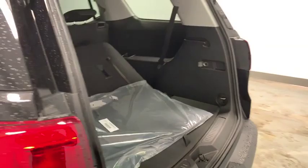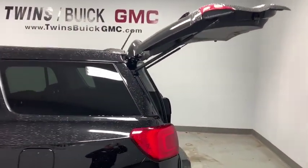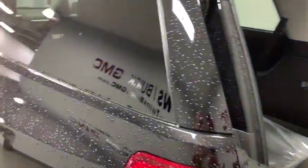Rear window wiper. If affordable style and reliability are what you're looking for, this vehicle couldn't be more perfect. Drive it today.